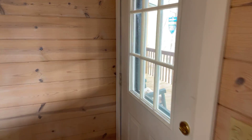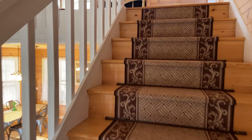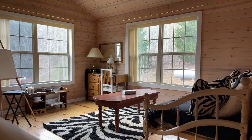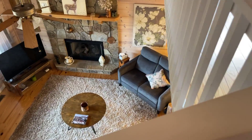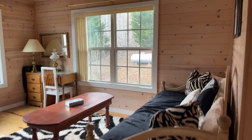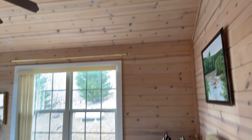Okay, so heading up the stairs — there's a door that goes outside and the floors have wood on them with a little runner. I'll show you the view from the balcony. It is very open up here in this loft — plenty of room — and the walls are wood with a sloped ceiling.